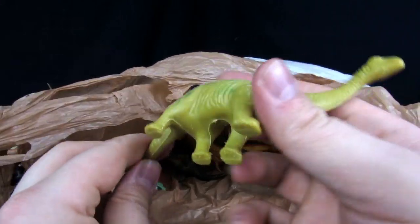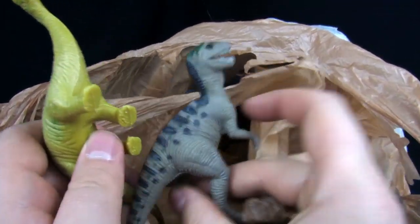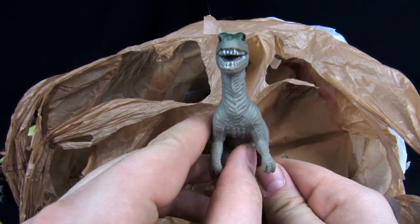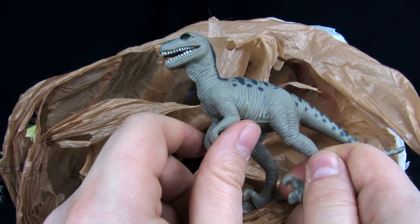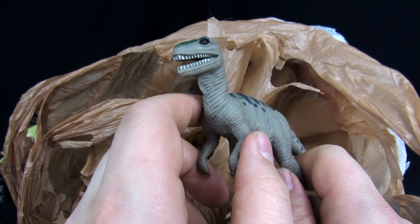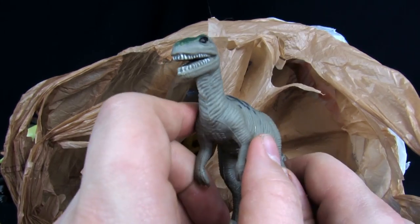And another Apatosaurus-looking dude. Reaching in for more — another Velociraptor. This guy's got a bit of a grin going on with him, I kind of like him. The striping's not too bad. He's kind of got a face like he knows a funny joke but just can't get it out.